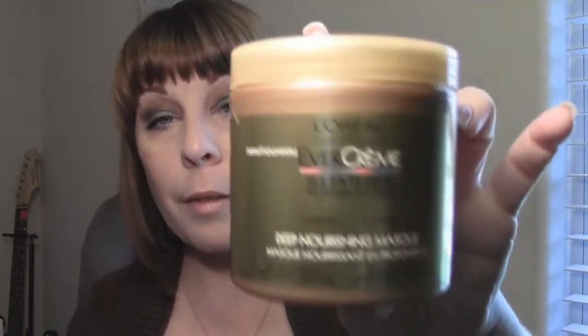The next thing in my empties bag is a deep hair conditioner — the L'Oreal EverCream Sulfate-Free Moisture System Deep Nourishing Mask. I love this stuff, it smells so good and my hair feels so silky and smooth afterwards. There's still just a little bit left in there, but it's done — not even enough for one use.